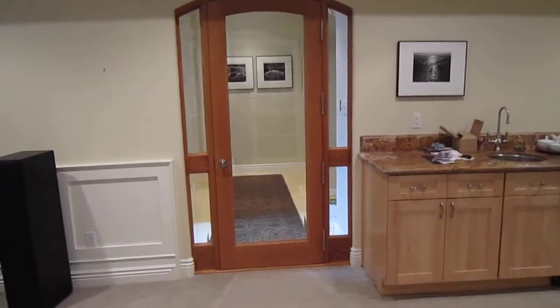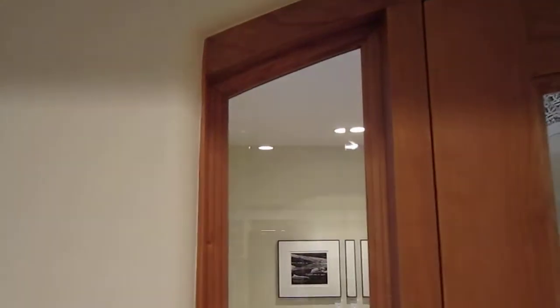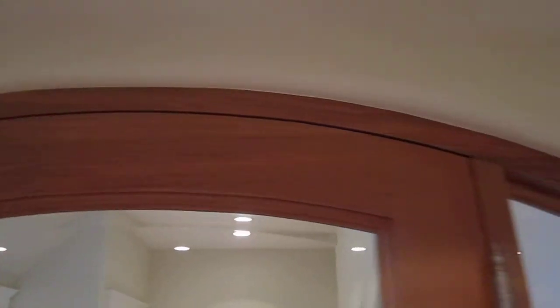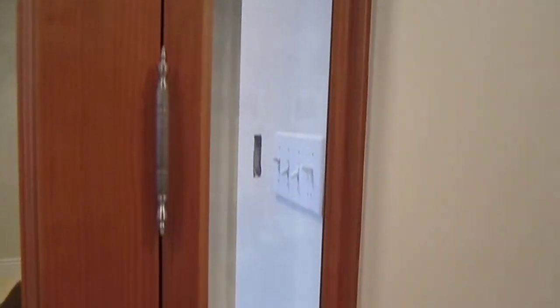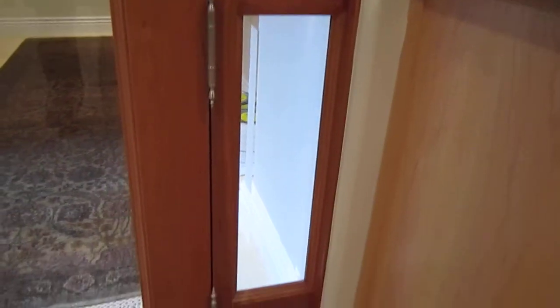This is an interior door made of cherry, just completed for a house in Palo Alto. This is a quarter-inch casing scribed to the opening with a curved top rail, bent and curved moldings, and beveled clear glass.